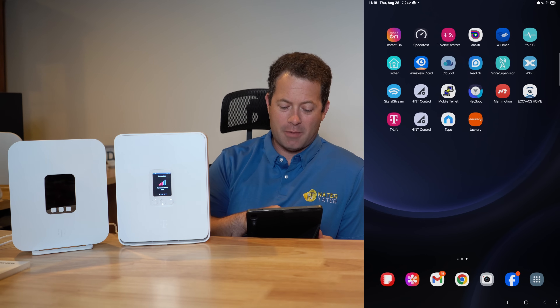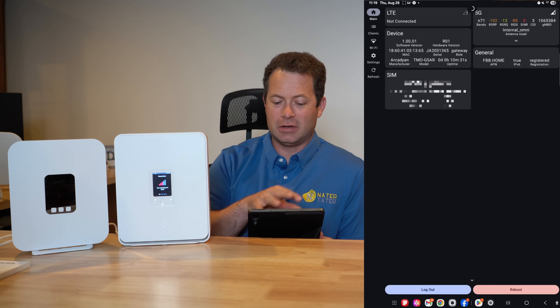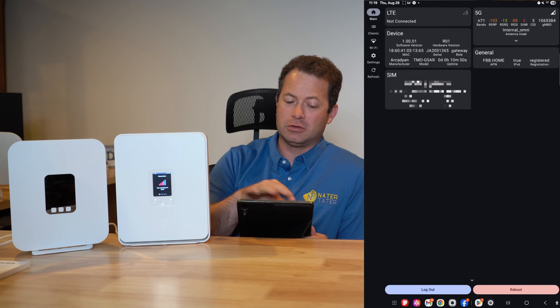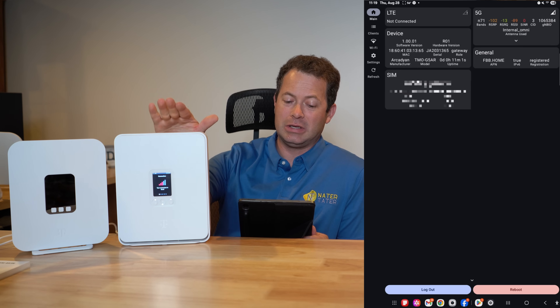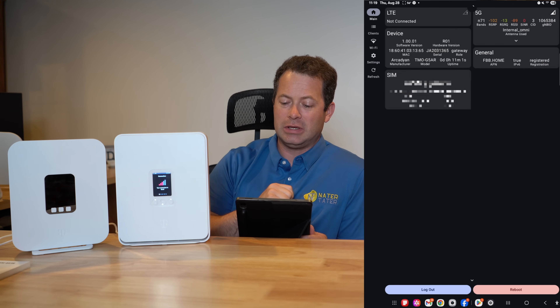You can use the T-Mobile T-Life app, which is what T-Mobile wants you to use, but a better app is the Hint Control app. I've already logged in so it's saved, but you can get the admin password on the back of the unit when connected to your Wi-Fi. This gives me a better layout telling me what's connected and more information about the exact signal. This one is the G5 AR.